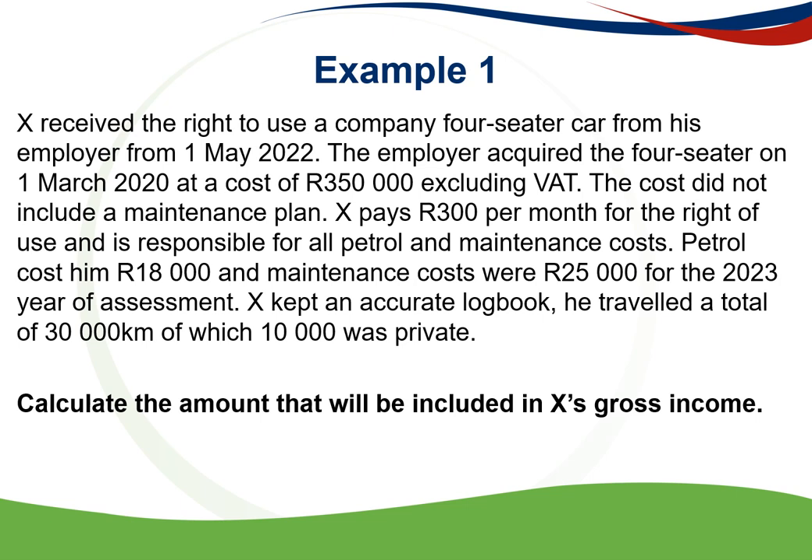The cost was R350,000 excluding VAT, so VAT must be added to the R350,000 — most of the time it is included with VAT. The cost did not include a maintenance plan, and X pays R300 per month for the right of use of this vehicle and is responsible for all petrol and maintenance costs.